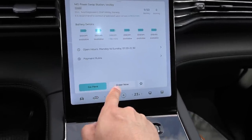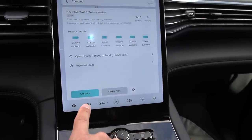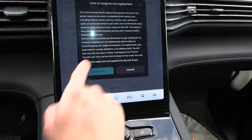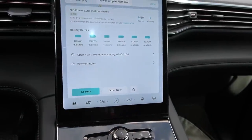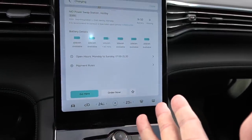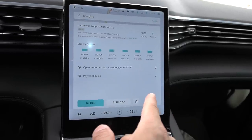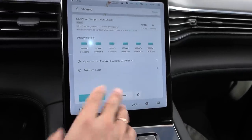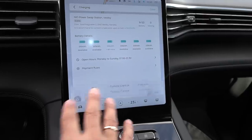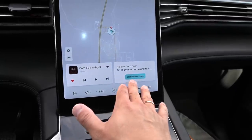What we want to do now is just order. We don't have to drive there since we are already here — normally you would drive there first. So we tap 'order now,' accept the agreement, and tap 'order now' again. Power swap request sent — order placed. It's now your turn for power swap. Tap on the screen to start. There's also a queuing system — normally you have to wait until it's your turn, but now the message says it's my turn to start power swap.